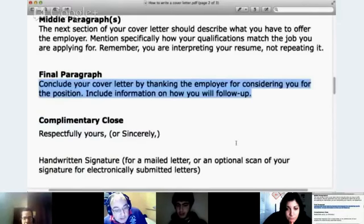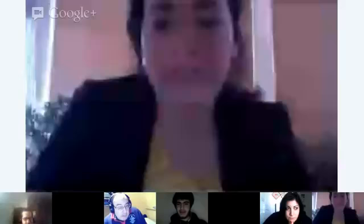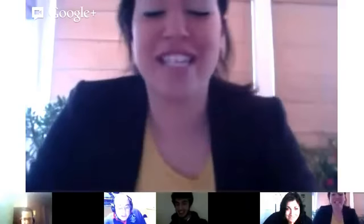Then you can close with 'respectfully.' How do you know the employer is actually considering your cover letter? Well, if they get to the end of your cover letter, hopefully they're still interested. You're kind of hoping for the best — you want to look very confident. 'Thank you for reading my application' sounds more uncertain. You want to say 'Thank you for considering my application. I look forward to hearing from you soon.'